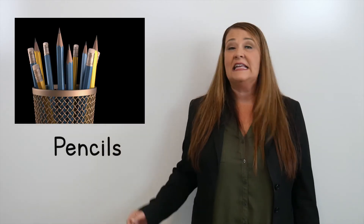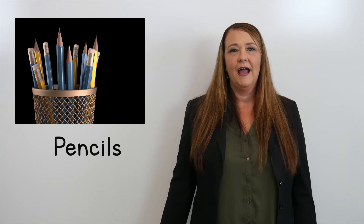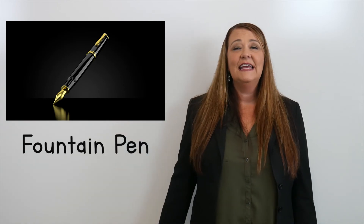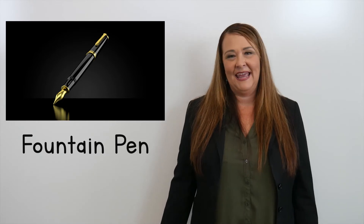These are pencils. This is a fountain pen.